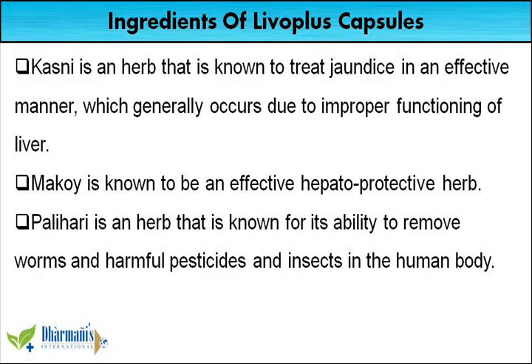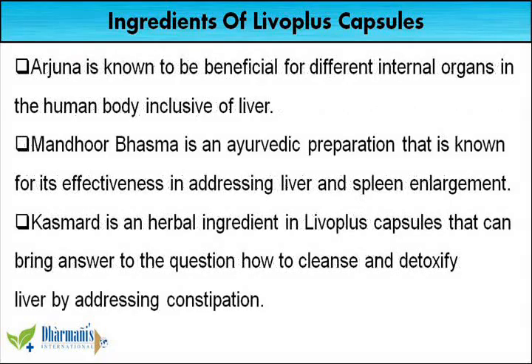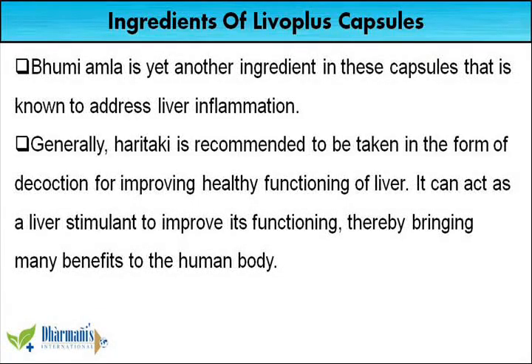Mokoi is known to be an effective hepatoprotective herb. Palihari is an herb known for its ability to remove worms and harmful pesticides and insects in the human body. Arjuna is known to be beneficial for different internal organs in the human body, inclusive of liver. Mandho or basma is an ayurvedic preparation known for its effectiveness in addressing liver and spleen enlargement. Casmerd is an herbal ingredient in Liva Plus capsules that can help with cleansing and detoxifying liver by addressing constipation. Bumiamla is yet another ingredient that is known to address liver inflammation.